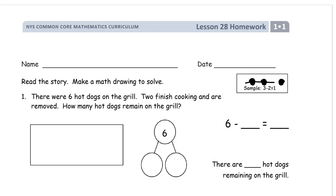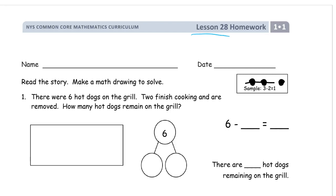Hi and welcome to the homework for lesson 28, grade 1, module 1. Get your name on there first. Here are our directions: we're going to read a story and make a math drawing to solve. They've already given us a number bond, there's a little box for our picture.